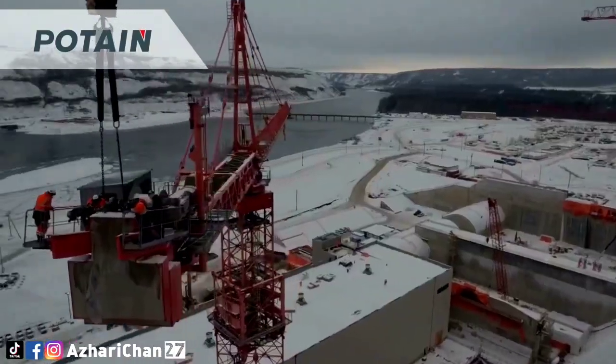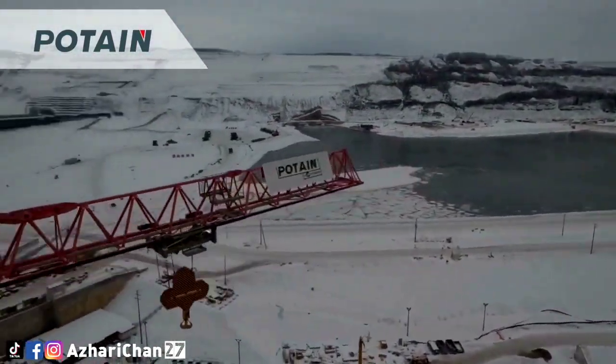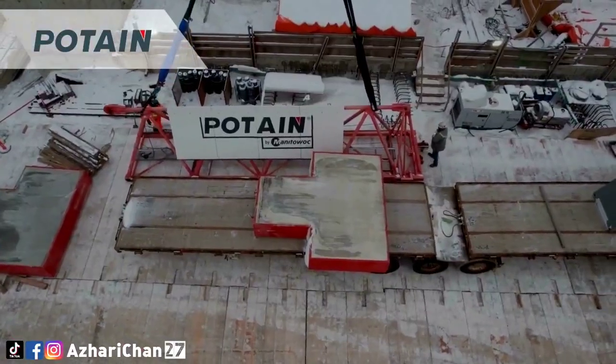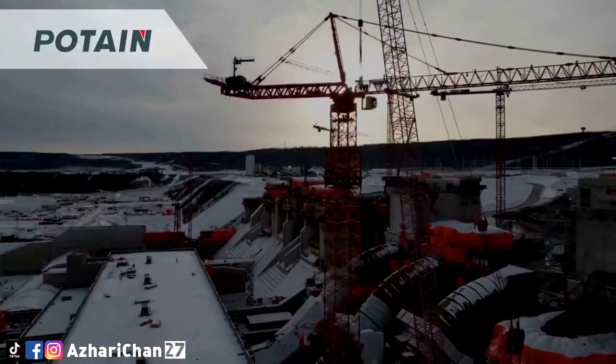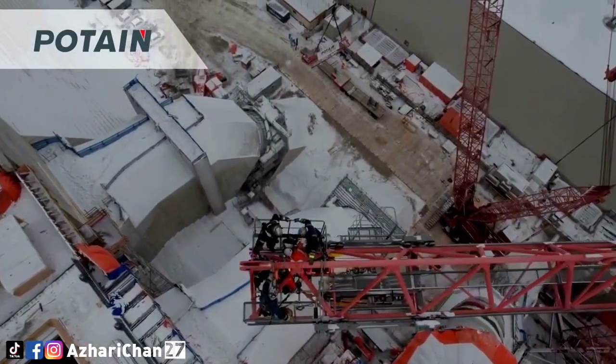A Potain MD-3200 MAXI tower crane is the largest Potain crane ever to be used in North America, and is working on the generating station in the Spillways' GSS Civil Works portion of Site C. When completed, the dam will be the province's fourth-largest producer of electricity.